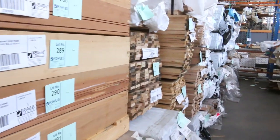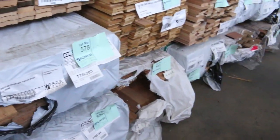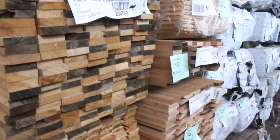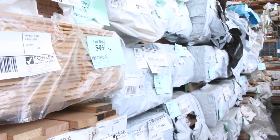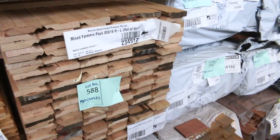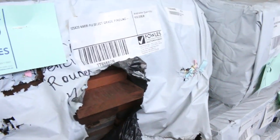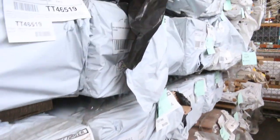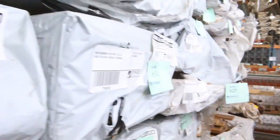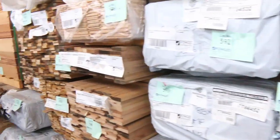More Tassie Oak over here — there's some architraves, some dressed boards, and packs of assorted flooring. I can see some wormy chestnut, some southern ash in the 85 by 19 — quite a few packs of that one actually — wormy chestnut again in 85 by 19, some brush box in the cover grade, and mixed whites. Good variety of flooring there. As the next few weeks move on, hopefully there'll be a bit more flooring coming through as the mills get back up and running.